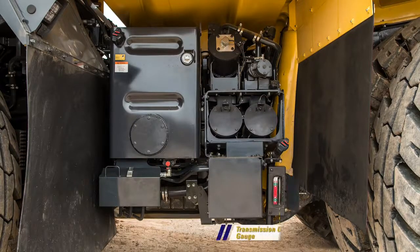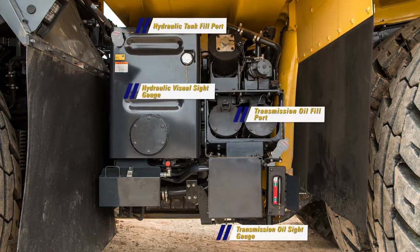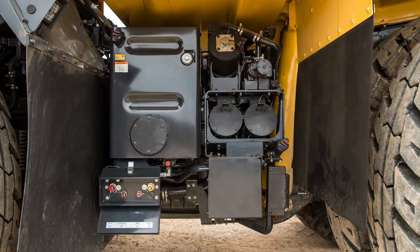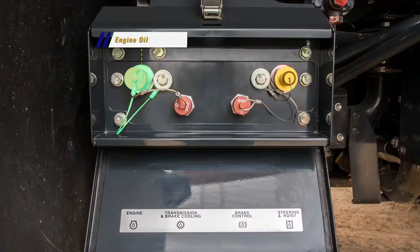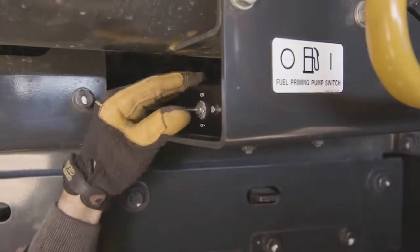Moving to the left side of the truck, between the front and rear tires, is where we find the transmission oil sight gauge and fill neck. You will also find the visual sight gauge and fill neck for the hydraulic tank. A new feature on the HD 785-8 is the ground level service center, which includes a quick fill adapter for the engine oil, transmission and brake cooling oil, brake control oil, and the steering and hoist hydraulic oil.